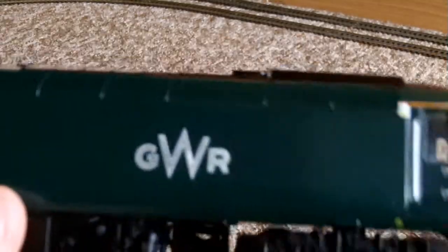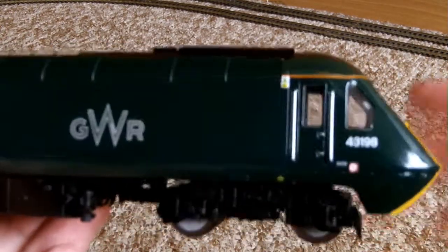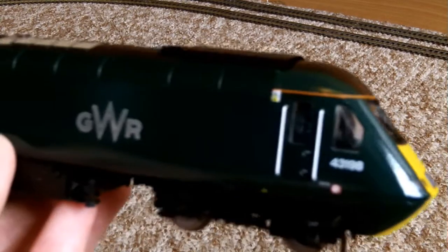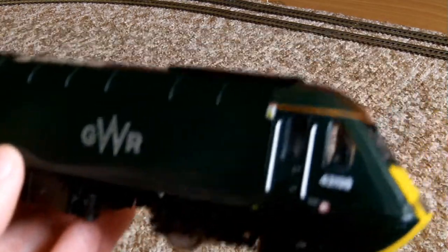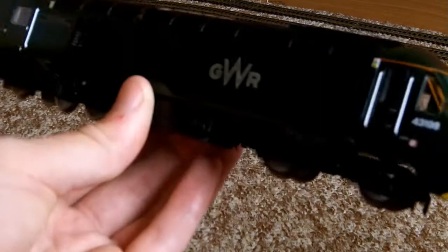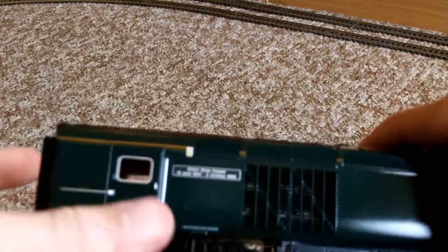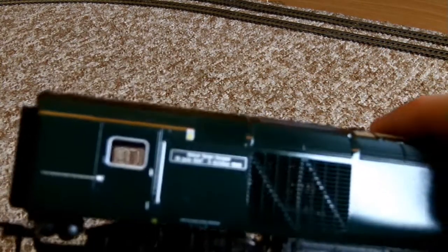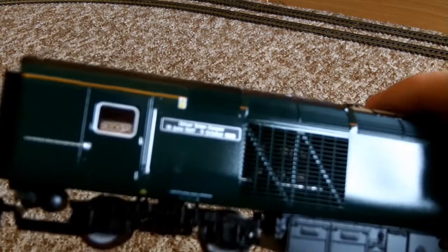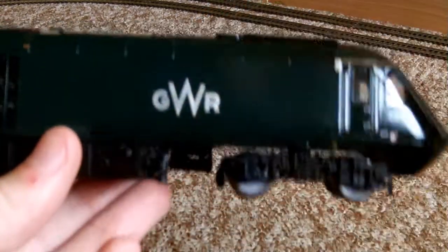The GWR lettering there. Again, this is definitely my favourite Great Western livery. I mean, there have been numerous liveries. Once Great Western Railway did their own liveries on the HSTs, I'll say probably my second favourite Great Western livery would probably be — was it known as like the Barbie livery or something? It was sort of like a blue-purple with big 'First' lettering along the side.